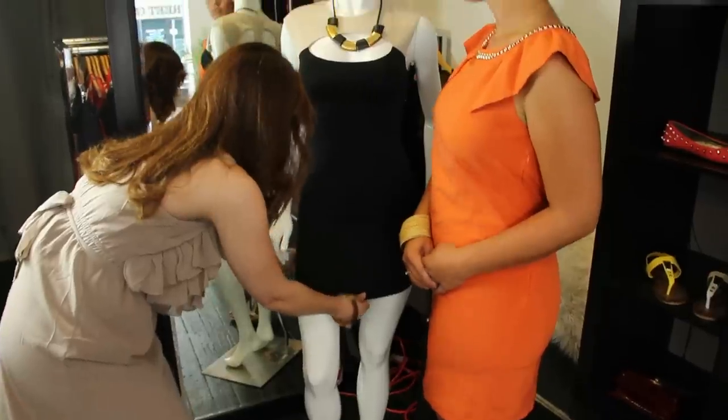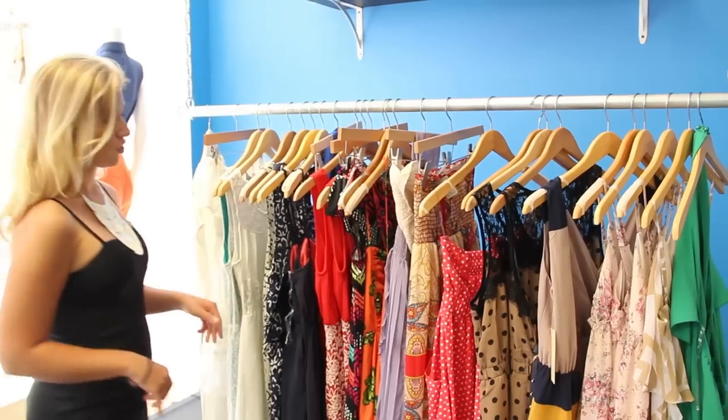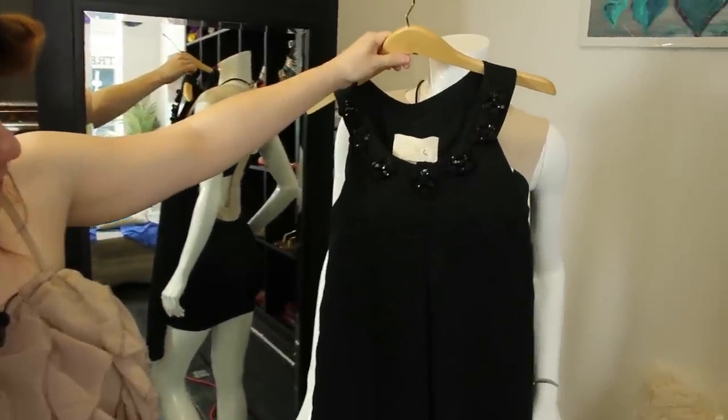When choosing semi-formal dresses, it's important to choose dresses that stop at the knee, below the knee, or just at the ankle. Check out fabrics like satin, gossamer, chiffon, and taffeta, and don't forget that a little black dress is always a safe bet.